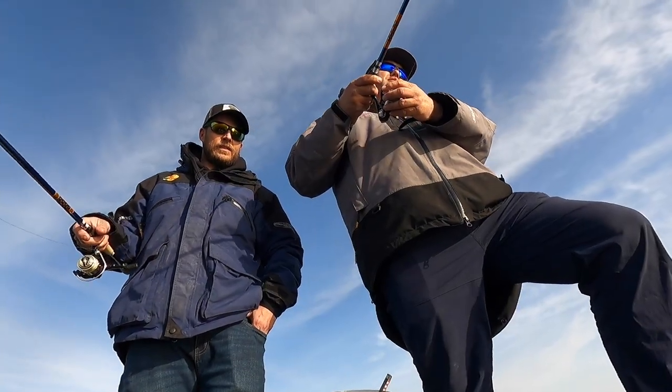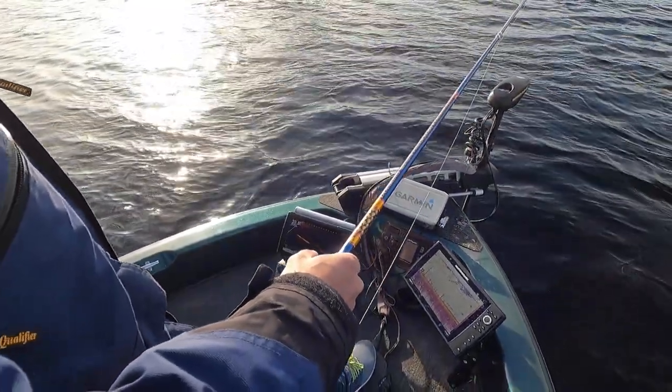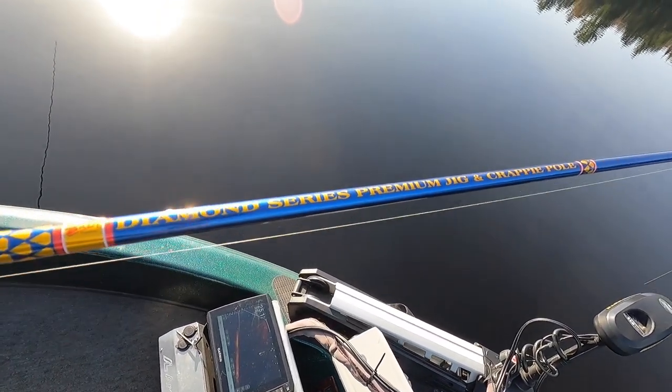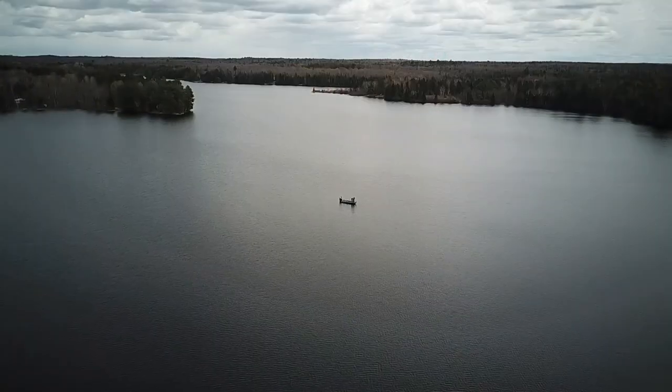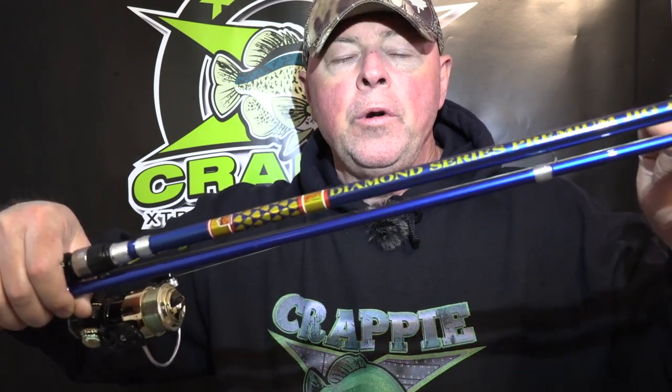On this road trip we went with the brand new BNM Diamond Series — premium fiberglass and graphite poles. We used the 14-footers; they also come in 8-foot and 12-foot. I call it a modified spider rigging setup. You can't use multiple rods in Ontario, but with this setup you keep the pole far away — 14 feet out from the side of the boat. We had Joe on the left, Josh in the center, me on the right, fishing main lake basins in 21 to 25 feet of water.